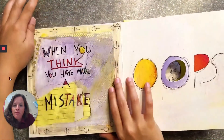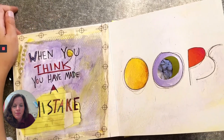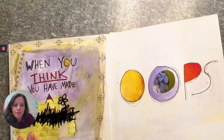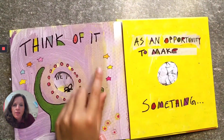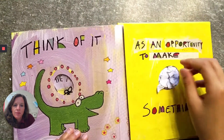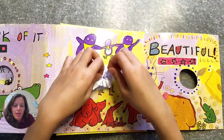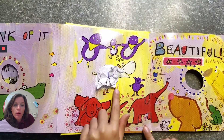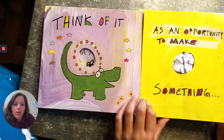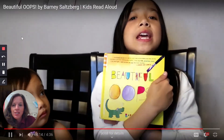When you think you have made a mistake — oops — think of it as an opportunity to make something beautiful. And there are all the animals that were created from mistakes: spills, tears, smears, smudges — all those things turned into beautiful art. 'Beautiful Oops.'